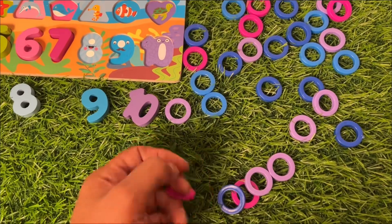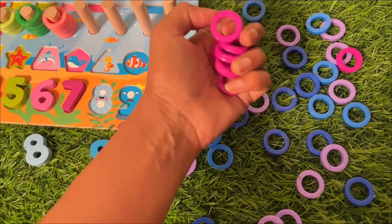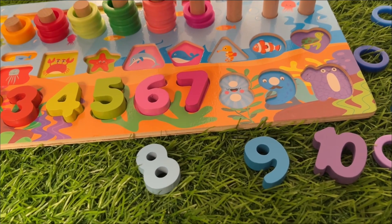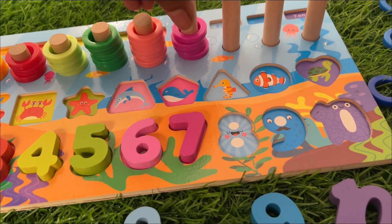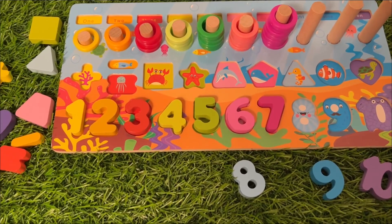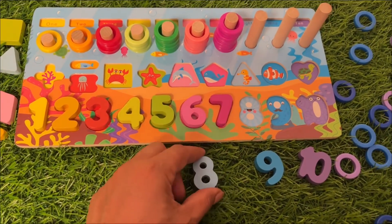One, two, three, four, five, six and seven. Let's put them inside: one, two, three, four, five, six, seven! After seven, what is the next? Number eight!